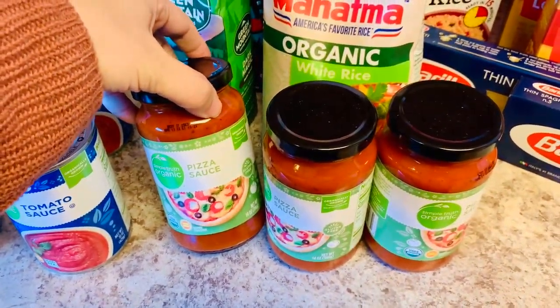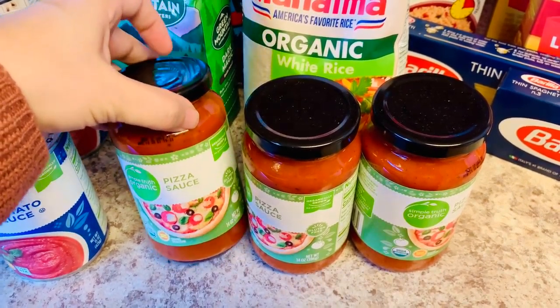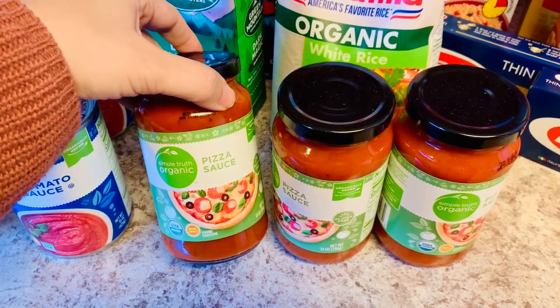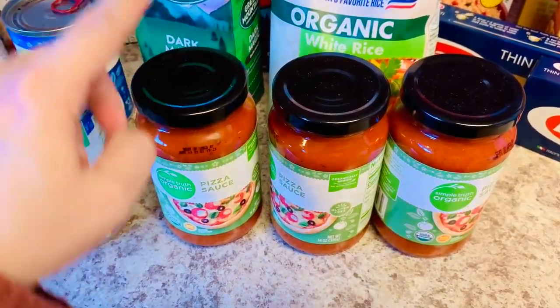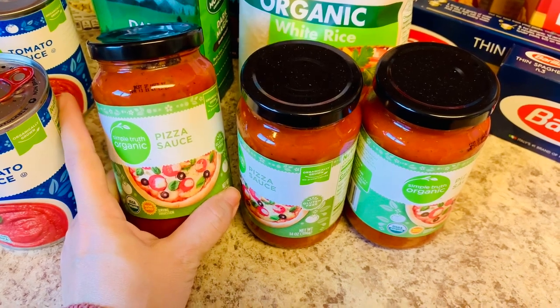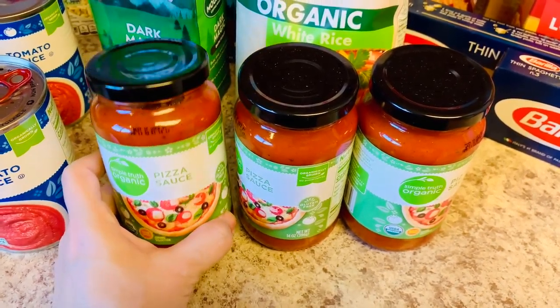Sometimes I make my own pizza sauce and sometimes I just buy it from the store - they had this on sale so I bought three jars. Since we're not going to use the entire jar to make homemade pizza, I will freeze the extras in an ice cube tray. I have a separate video showing how I prevent food waste and that is one of the tips in that video, so I'll link that in a card above.